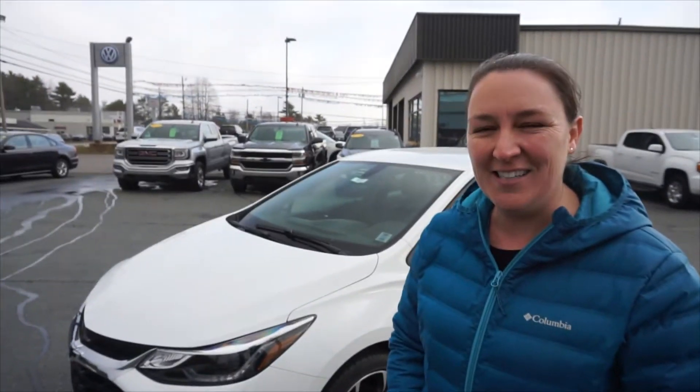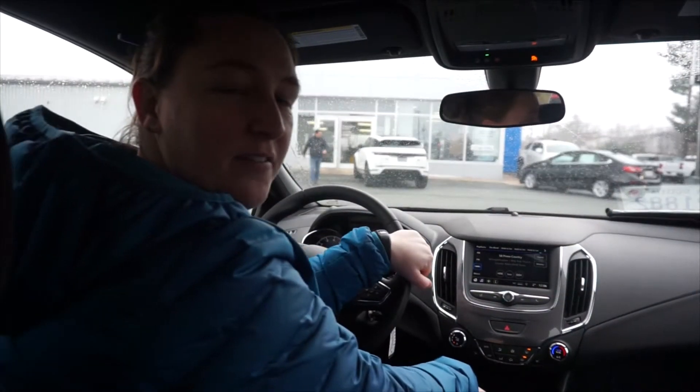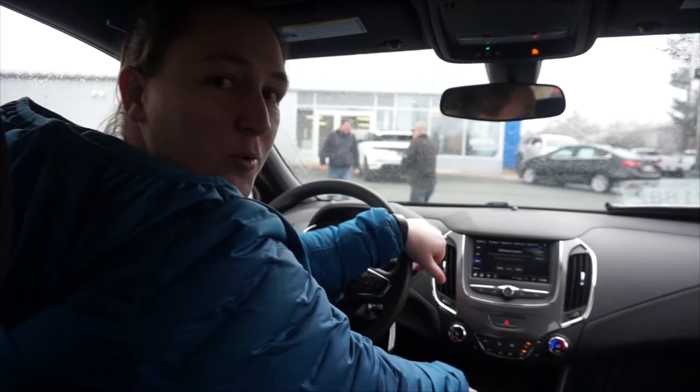Actually, you know what? It's way too cold. Let's get out of here and get inside and go for a drive. Hey everyone, welcome to the inside of our warm and cozy 2019 Chevy Cruze RS. Lots of room for everyone in here. So let's get out of the parking lot and go for a little run.